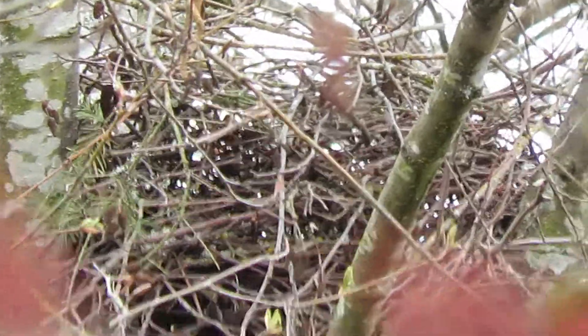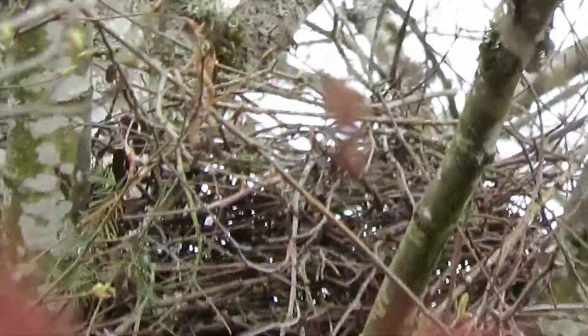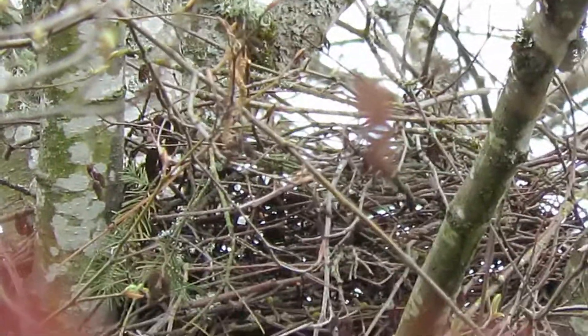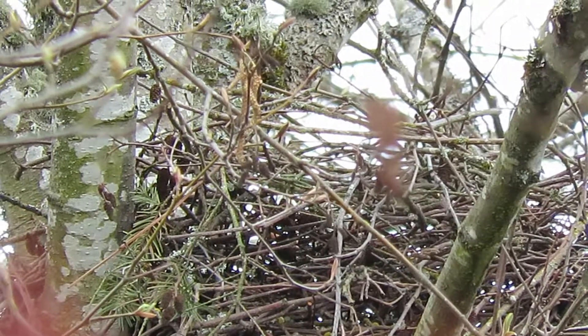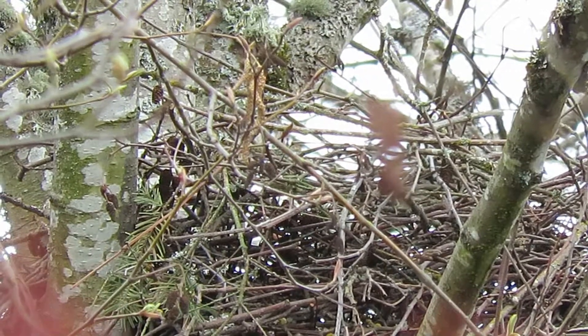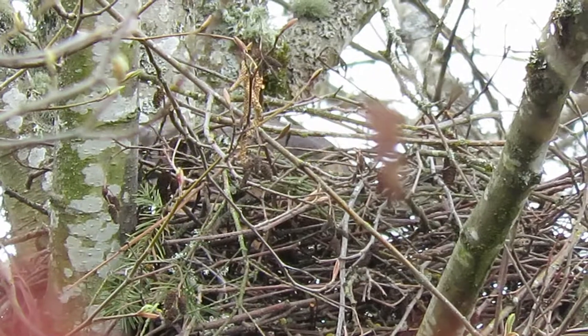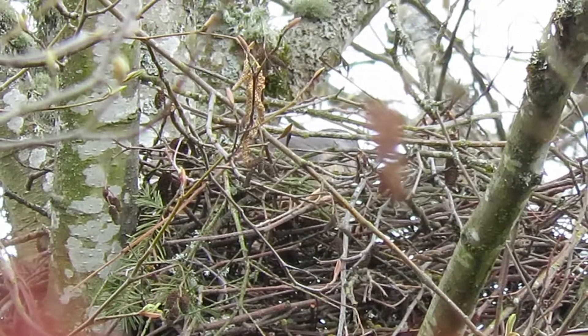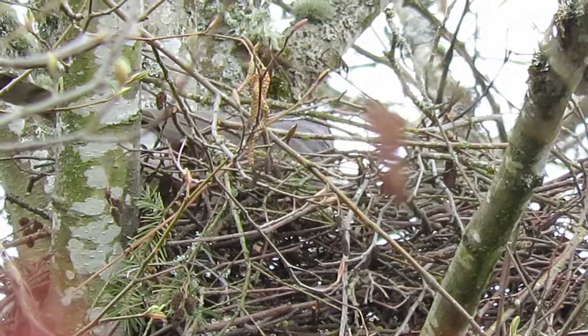Our Cooper's Hawk is trying to tear off a twig. We'll get set up here. Come sailing into the nest now, and into the nest with the twig. Going to try to weave that in there and see what goes on.